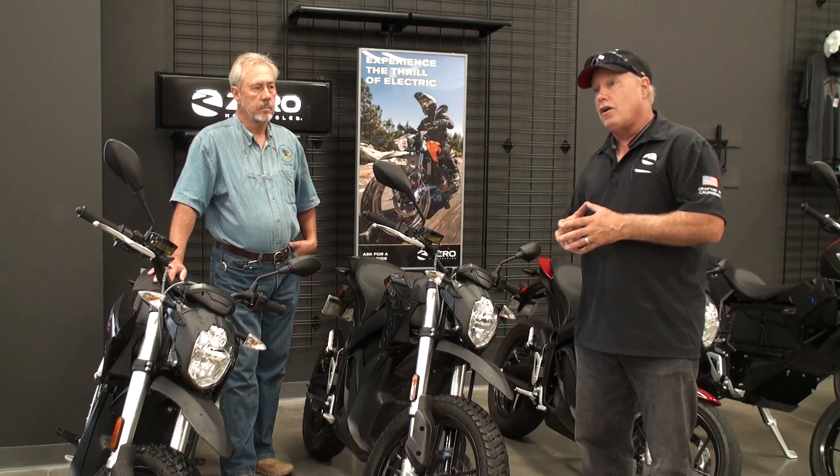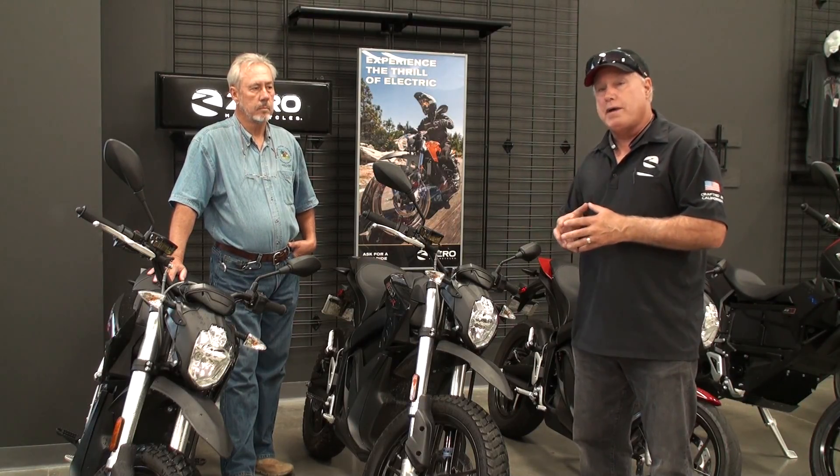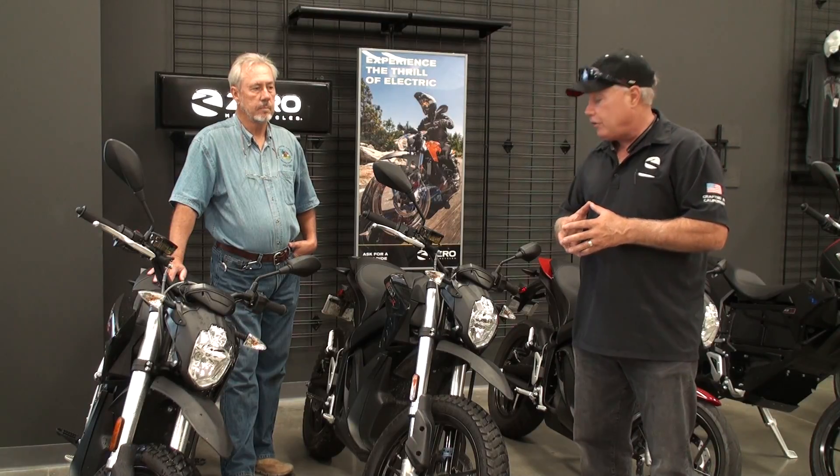So if you're out riding and you get down to 30% or 40%, go ahead and have lunch, come back, and it's fully charged and ready to go. That's the benefit of the charge tank.